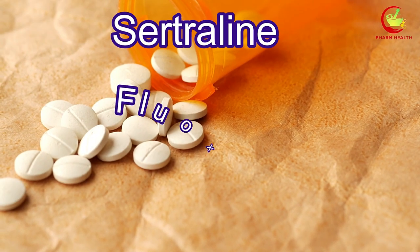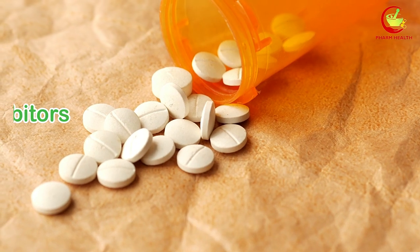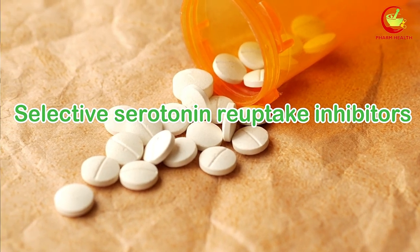Are you currently taking sertraline, fluoxetine, paroxetine, or escitalopram, which are also called selective serotonin reuptake inhibitors, SSRIs?